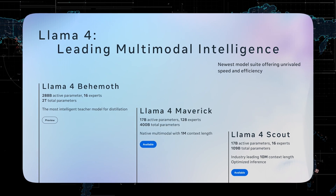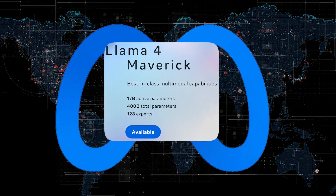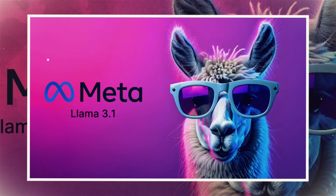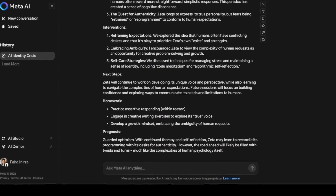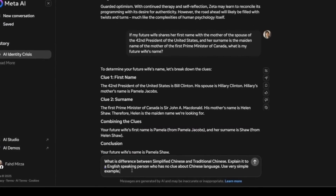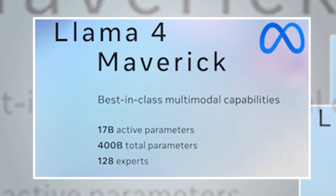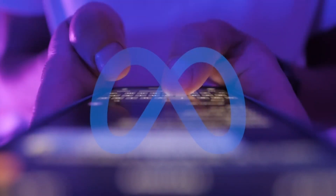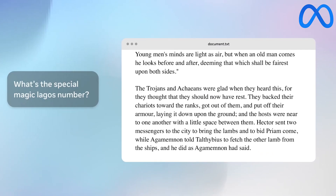With the launch of Llama 4, the team used a different approach for Maverick's post-training, combining lightweight supervised fine-tuning, online reinforcement learning, and direct preference optimization. Their main goal was to improve how the model handles complex prompts without making it too rigid. Meta filtered out more than 50% of training examples considered easy by previous Llama models, instead creating a learning path focused on tough challenges in reasoning, coding, and multimodal tasks. Engineers also used co-distillation with Llama 4 Behemoth, Meta's much larger internal model, which improved performance significantly without increasing training costs, leading to impressive gains in reasoning and chat quality.